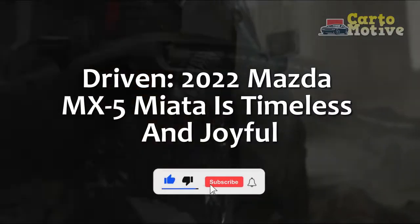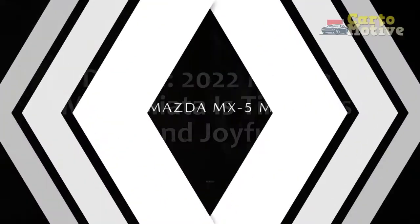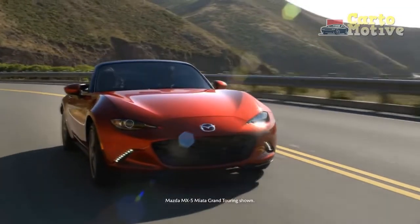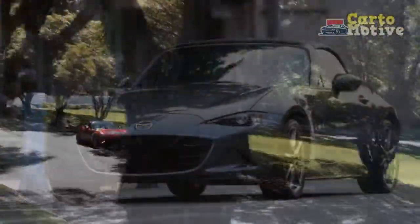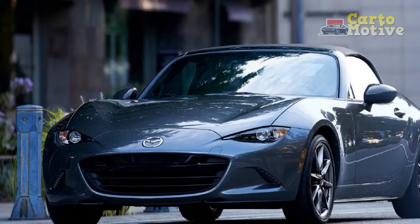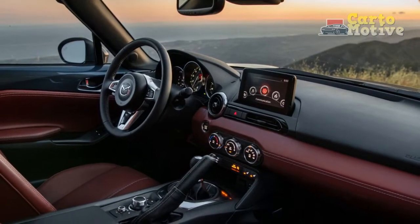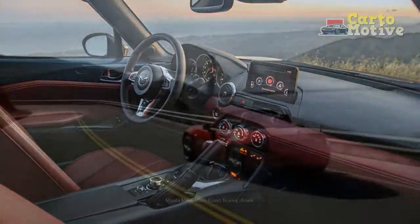Driven: 2022 Mazda MX-5 Miata is timeless and joyful. For $27,650, you can buy a car that is so much fun to drive that you'll forget it has less horsepower than a Toyota Camry Hybrid. Let's get that out of the way first. The Mazda MX-5 is brisk but not fast in a straight line. It doesn't need to be. Driving in a straight line is boring.